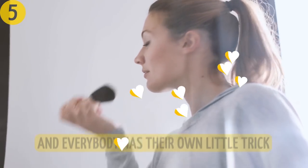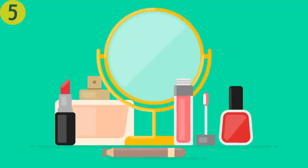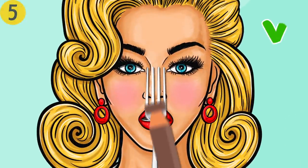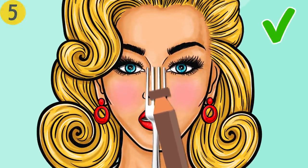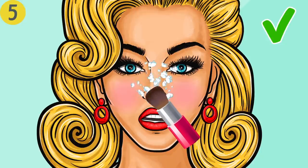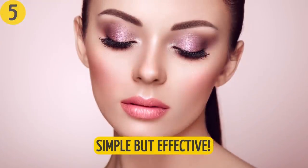Number five: use a fork to contour your nose. Contouring is big these days and here's one of the most popular tricks among makeup lovers — use a fork to make your contour smooth and symmetrical. It'll help make your nose appear more slender and apply contour stick and highlighter to the right areas depending on your face shape. Simple but effective.